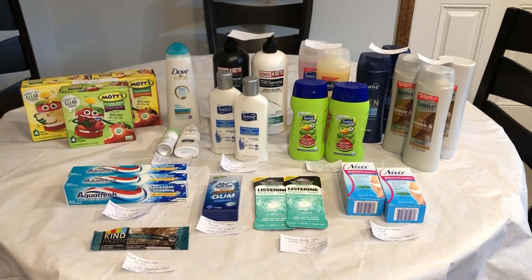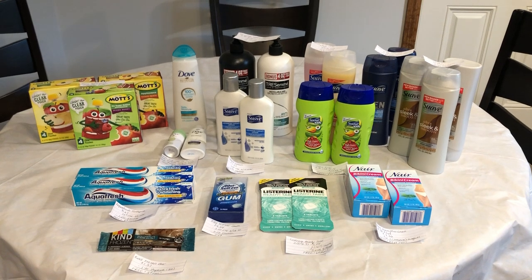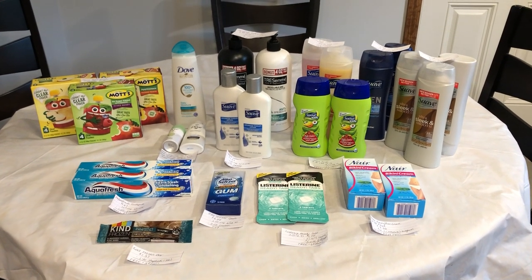Hi everyone, it's Rachel from JR Couponer and I'm super excited to share with you guys my Walmart haul. I got some pretty awesome freebies and money makers, so don't forget to stick to the end.